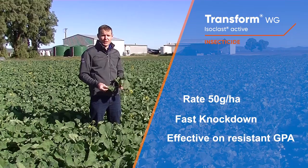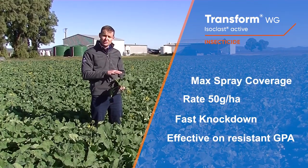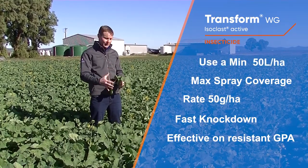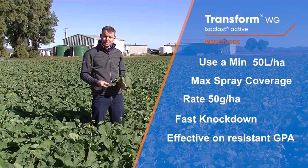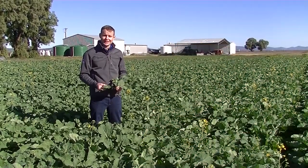Used at 50 grams per hectare, you really want to make sure that the application is good, and preferably the most economical control is at an early growth stage. Don't be tempted to cut rates — that's how resistance starts. It's safe to beneficials, and if you do this you'll set yourself up for a great yield.